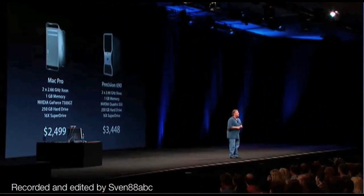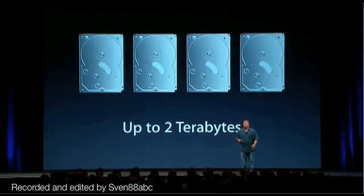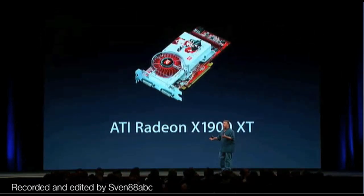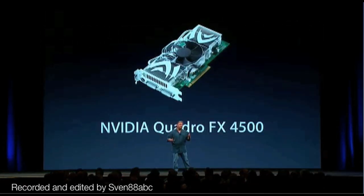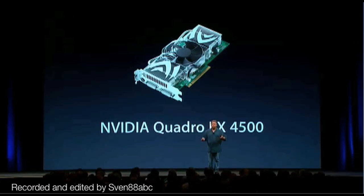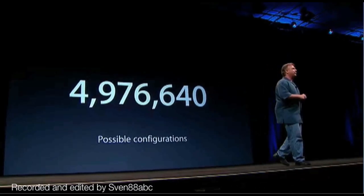There's one standard configuration, but most of our customers really like to build their own. So we've really worked on tremendous build-to-order configurations and choices. You can choose what processor speed you want — all quad: 2, 2.66, and 3 gigahertz. You can add up to 16 gigabytes of memory and up to 2 terabytes of internal storage. You can have the NVIDIA GeForce card, upgrade to a great ATI Radeon X1900, or for the highest in graphics performance, the NVIDIA Quadro FX 4500. You can add wireless with both Bluetooth and AirPort. You can make almost 5 million configurations of the new Mac Pro.